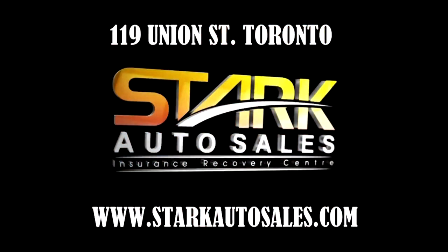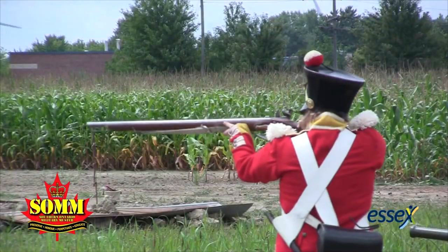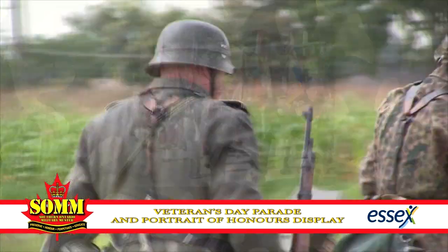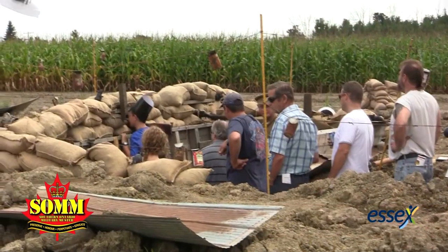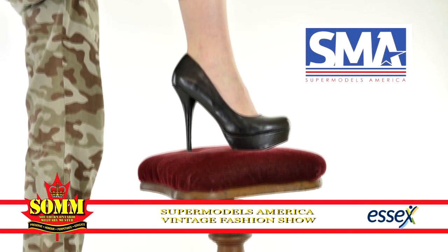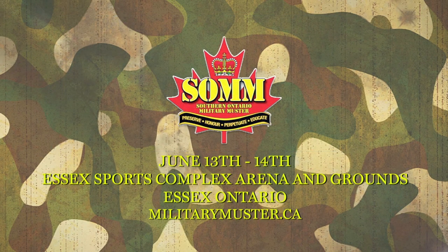Stark Auto Sales holds insurance recovery auctions every Monday at 119 Union Street, Toronto, or visit StarkAutoSales.com. The Southern Ontario Military Muster: see war reenactments, weapons demonstrations, vintage military vehicles. Honor the World War II veterans with a veterans parade marking the anniversary of VE Day, and the Portraits of Honor display paying tribute to Afghan vets. Tour the trenches, and don't miss this year's new attraction — the Supermodels America Vintage Fashion Show. June 13th and 14th at the Essex Sports Complex Arena and Grounds in Essex, Ontario. Visit MilitaryMuster.ca.